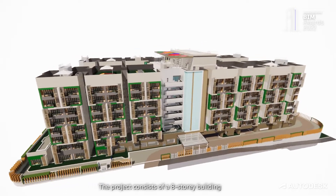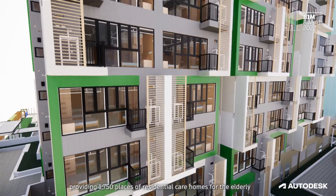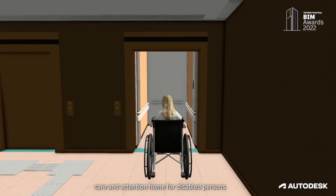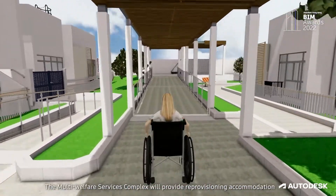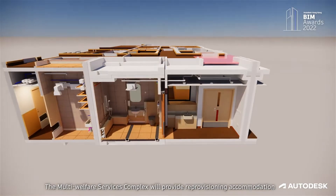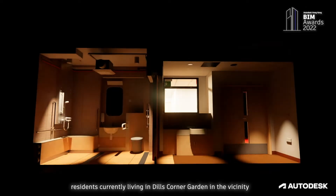The project consisted of extraordinary buildings, providing 1,715 places of residential care homes for the elderly, care and attention homes for the disabled person, and day-activity central camp hostel for mentally disabled persons. The Multi-Welfare Service Complex will provide reprovisioning accommodation for the eligible elderly currently living in the Goul Corner Garden in the vicinity.